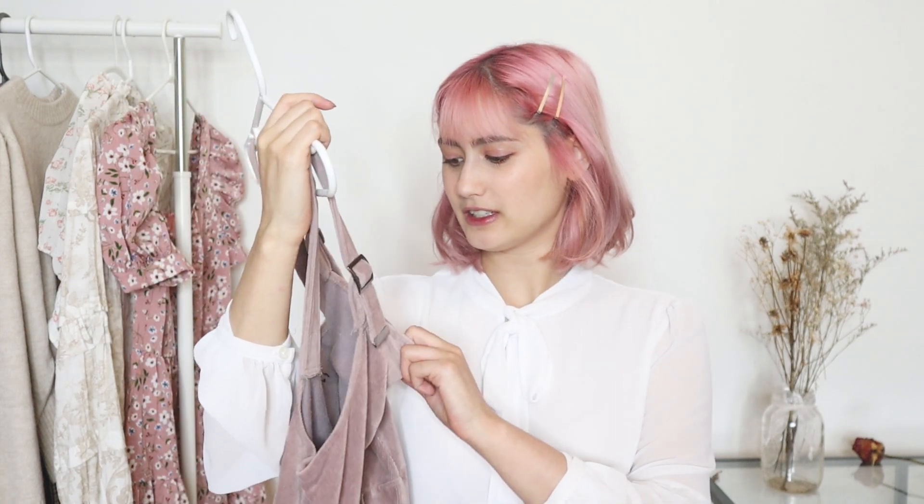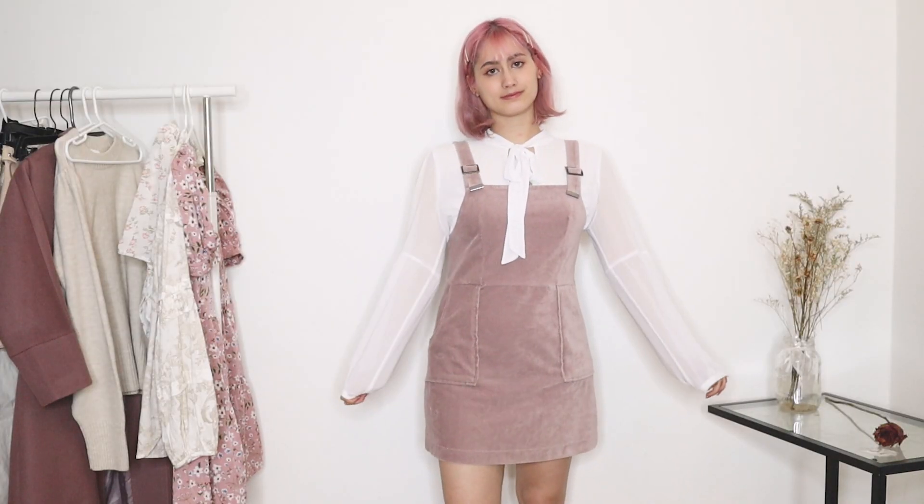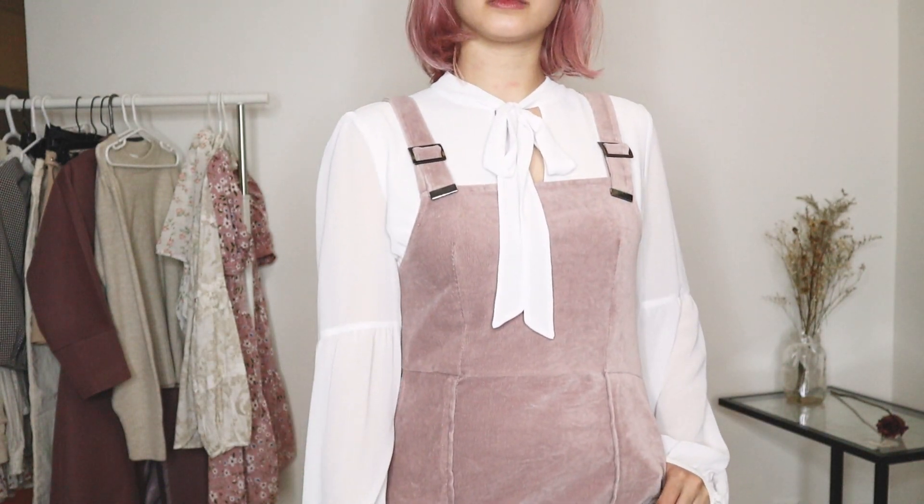I got this beautiful corduroy pink dress. It is originally from Topshop, but I got it secondhand from Depop. You can also follow my Depop at Alliancen if you want to shop some stuff from my closet. This is the perfect dress to overlay over a white top and it's also super cute. I love the buckle details and just the overall fit. And it has pockets — I love a dress with pockets.